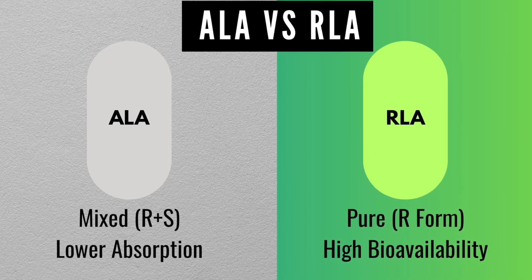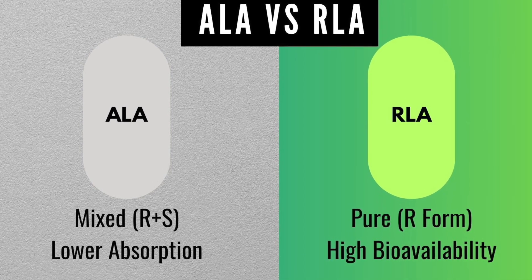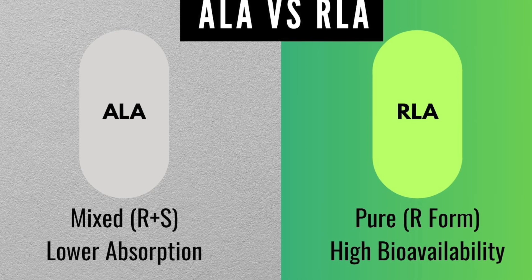Now you know the key difference between RLA and ALA. Comment below if you've tried either or both, and don't forget to like and subscribe for more smart supplement breakdowns. See you next time.